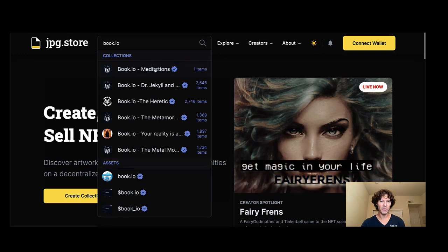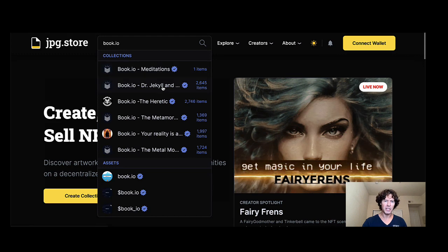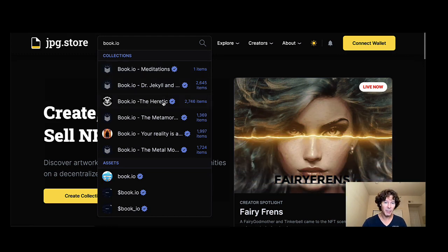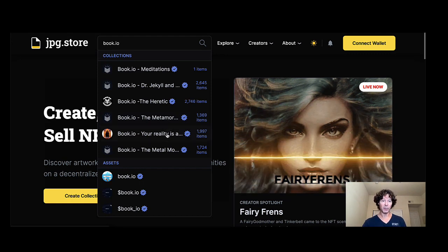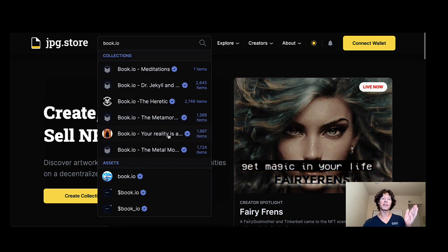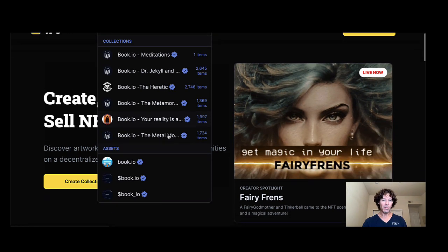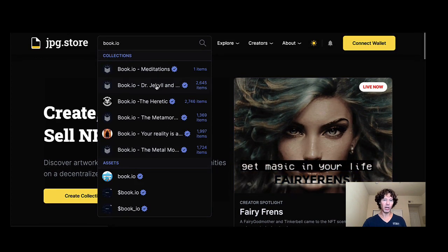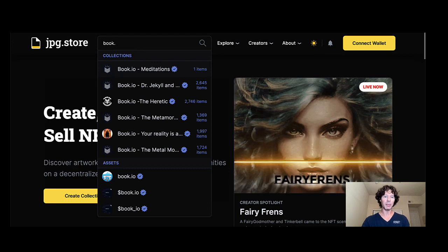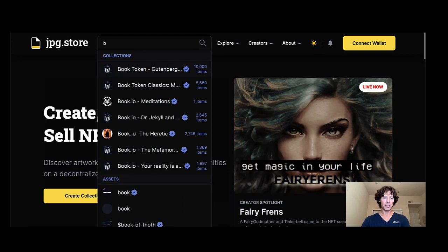Before we jump in, let's enter book.io and see all the things that come up. We've got Meditations, which was available at CNFT Con. We've got Dr. Jekyll and Mr. Hyde, The Heretic which was just released a couple days ago, Metamorphosis, Your Reality Is a Dot — that's related to the Ape Society author — and the Metal Monsters. But what I really want to start with is the Gutenberg Bible.